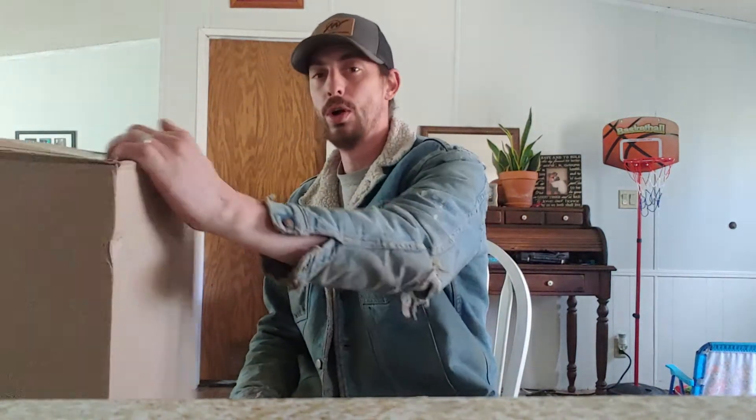Today we're going to go over a little gun review. I got this in the mail before we left for Christmas and I'm just now getting to open it. It is a gun review, but it's going to be a little bit different, and it may bring back some memories for some of you guys.